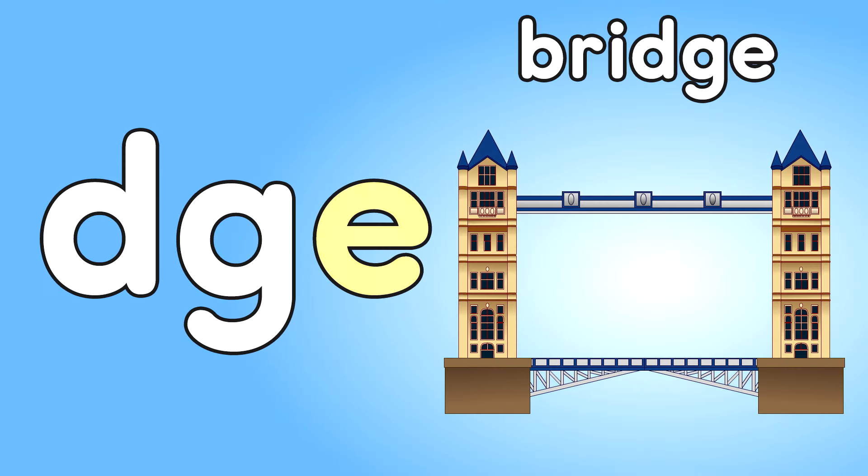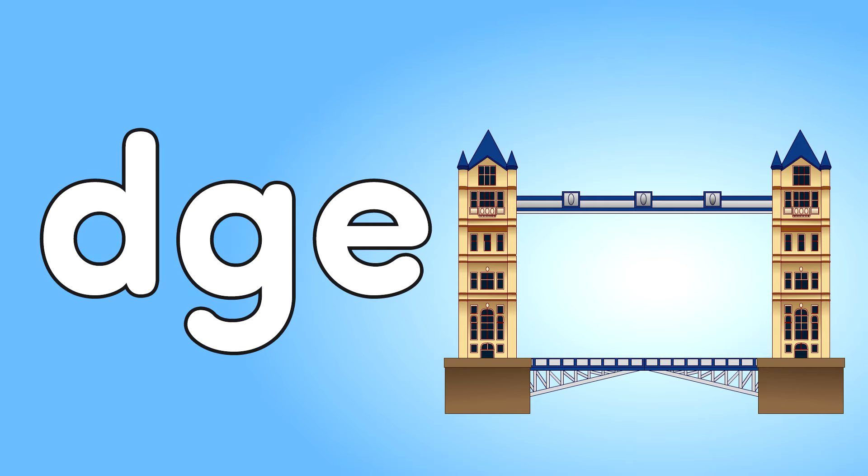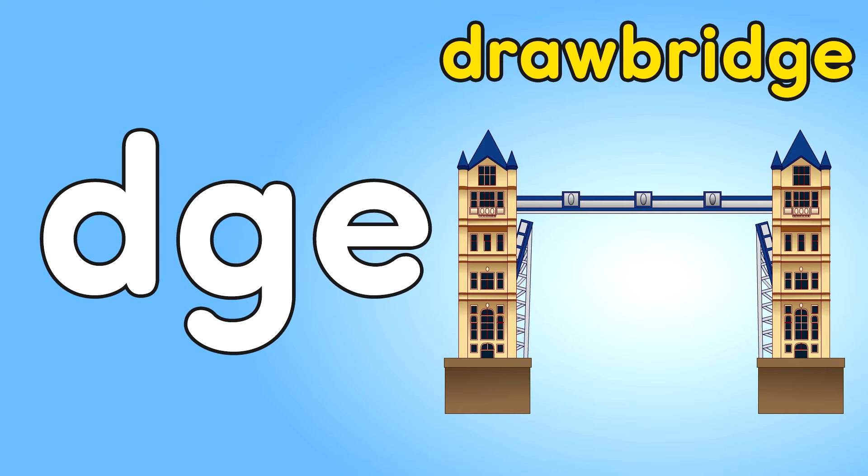DGE — Bridge. Bridge. D-G-E — Drawbridge. Drawbridge.